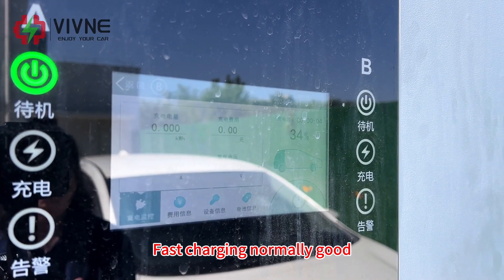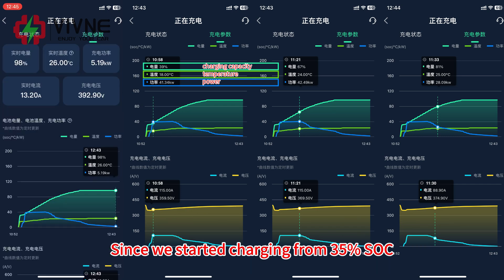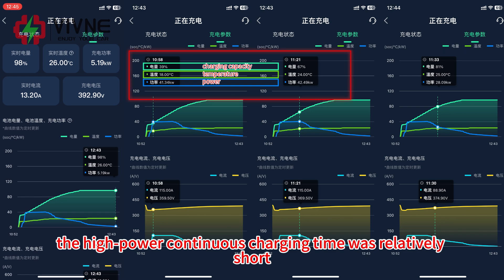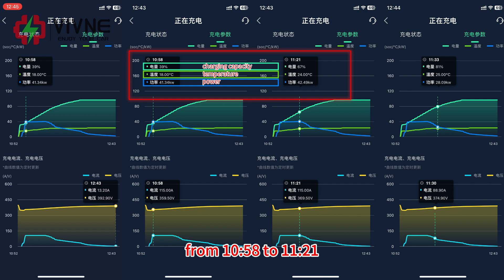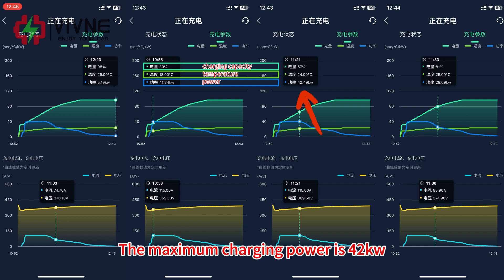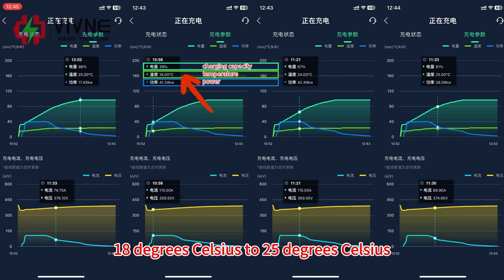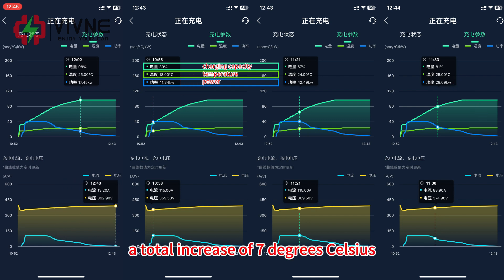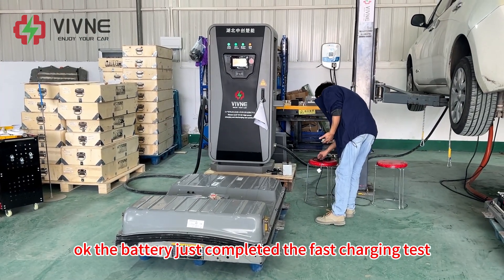Fast charging looks normal. Let's take a look at the charging curve. Since we started charging from 35% SOC, the high-power continuous charging time was relatively short — from 10:58 to 11:21, which only lasted 23 minutes. The maximum charging power is 42 kilowatts. The temperature rose from 18°C to 25°C, a total increase of 7 degrees Celsius.